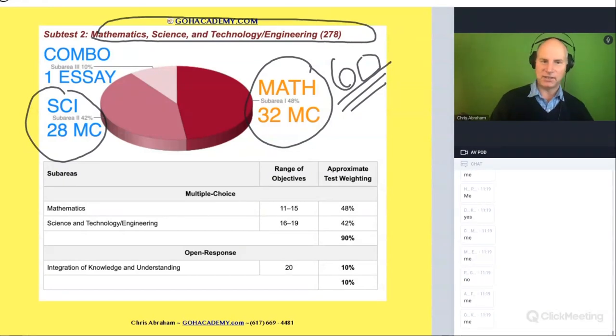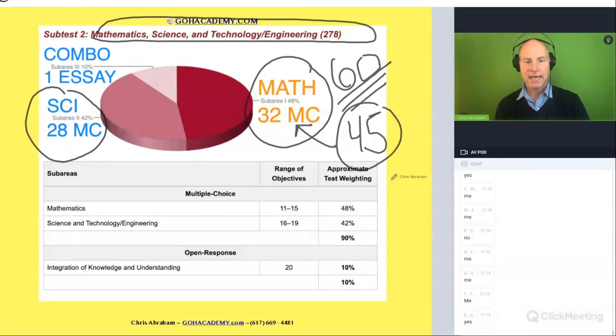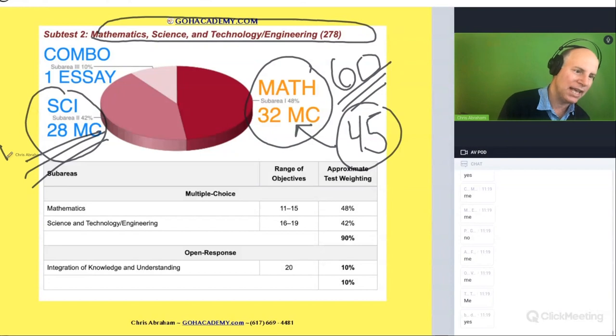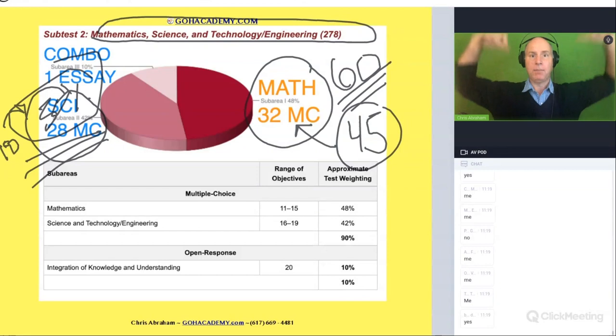That is exactly how they sold it to Massachusetts teachers — they said you're going to have less math and everyone was on board. But what you may not be realizing is that although there's less math, the math content isn't going to change. You're going to have the same stuff to study — just fewer math problems, same amount of work. And now you have a brand new science section that went from 18 questions to 28 questions — an increase of 50 percent.